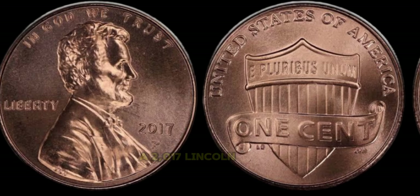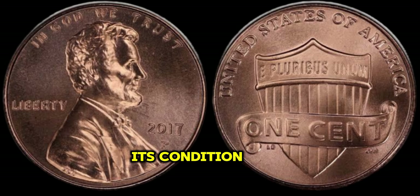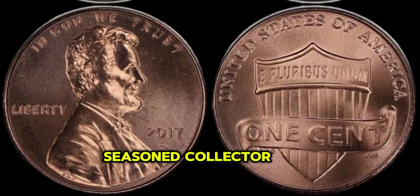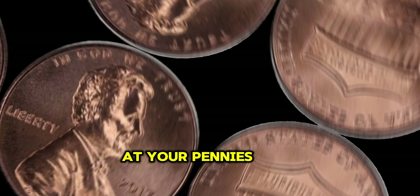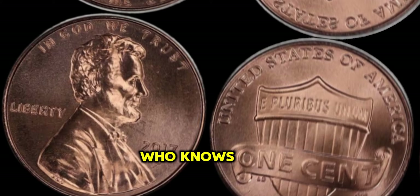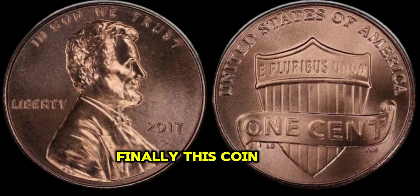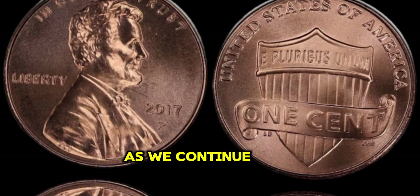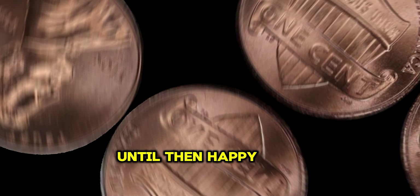When assessing the value of a 2017 Lincoln Penny, factors such as its condition, rarity, and historical significance play a crucial role. From errors in the minting process to rare variations in design, the 2017 Lincoln Penny has become a coveted treasure among collectors worldwide. Whether you're a seasoned collector or someone who stumbled upon a forgotten jar of coins, it's worth taking a closer look at your pennies. Finally, this coin's value in the market is $7 million. Until then, happy hunting!